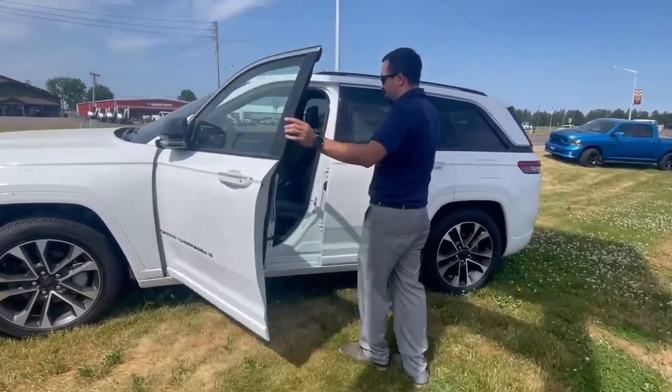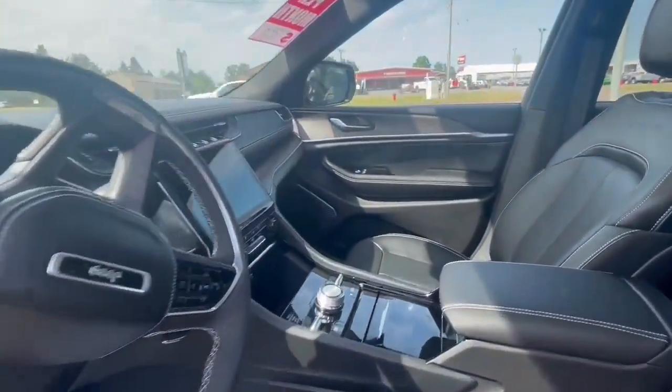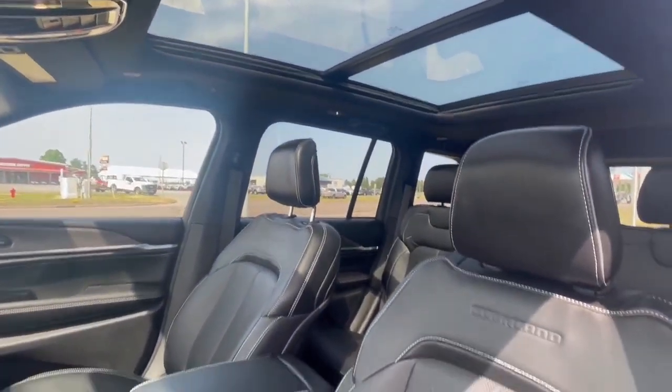Let's take a look inside here quick. Now this vehicle, you will get all premium leather. They are going to be heated and cooled seats, heated steering wheel. Beautiful infotainment center. You are going to get a full-size sunroof there. Beautiful vehicle.